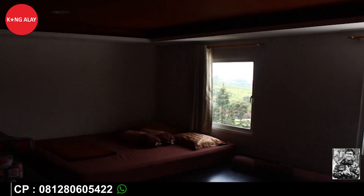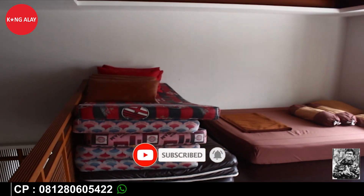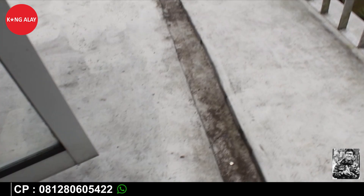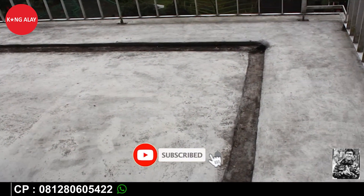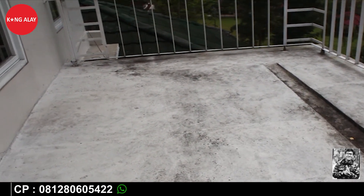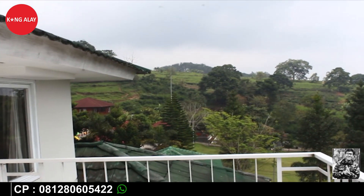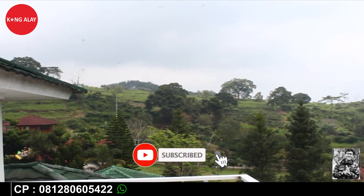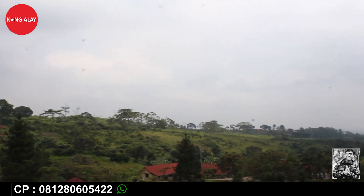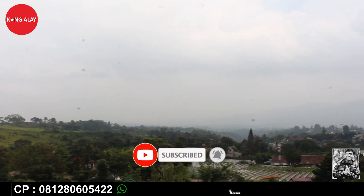Ini tampak dari kamar tidur lantai tiga. Dan ini tampak dari extra bed-nya, gratis, bisa digunakan selama menginap di Vila Safir. Terima kasih buat teman-teman yang sudah menonton video ini, jangan lupa untuk like dan subscribe agar tidak ketinggalan informasi villa yang baru. Ini tampak dari balkonnya. Di samping kamar tidur sudah tersedia balkon, tepat di lantai dua. Dari ruangan juga sudah tersedia balkon. Di sini teman-teman bisa digunakan untuk tempat santai atau berfoto, berselfie bersama keluarga.